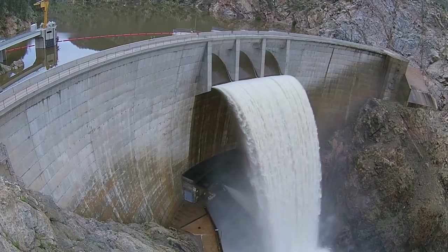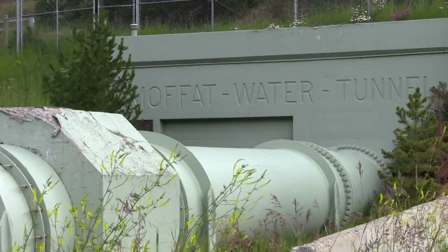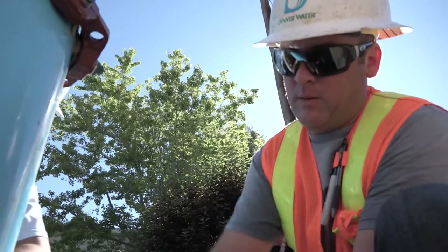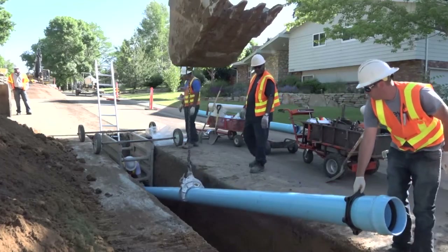The vast infrastructure network includes dams, treatment plants, pump stations, and pipes. Denver Water's 1,100 employees maintain this entire system that extends over 4,000 square miles.